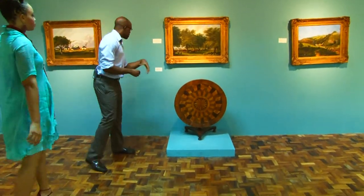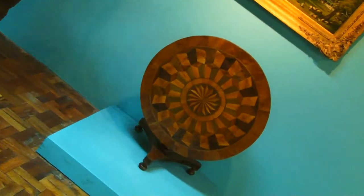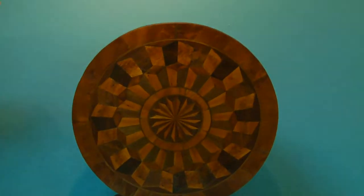This is a tilt-top table. What you're looking at is this side because it can tilt in this direction — so you can use it as an actual table, but here it's displayed almost as art.